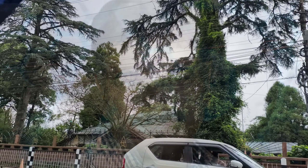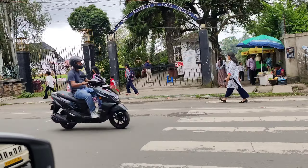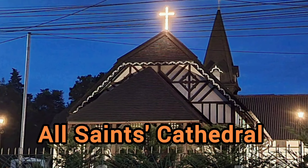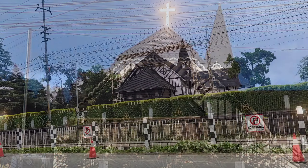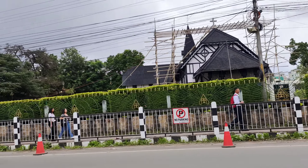So guys, this is the Bishop's residence and it now appears to be a heritage site. You can see it is a bit scattered and appears to be under renovation.